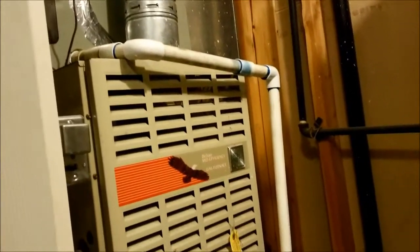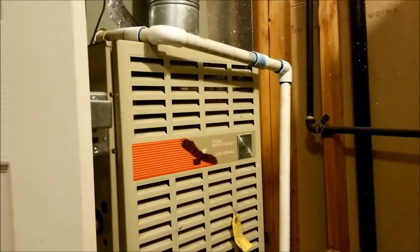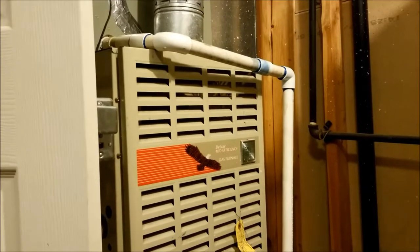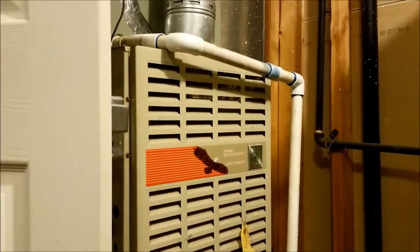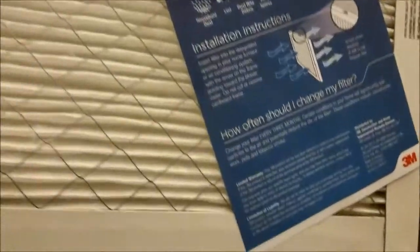You don't want a clogged filter putting a huge strain on your HVAC system. Your furnace and air conditioner are likely to get damaged, and you can get ice buildup with the central air if you leave a clogged filter in place.